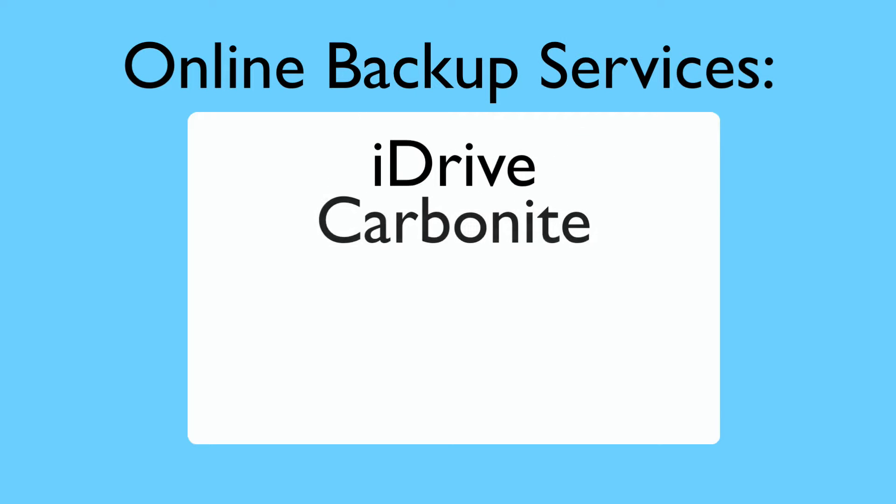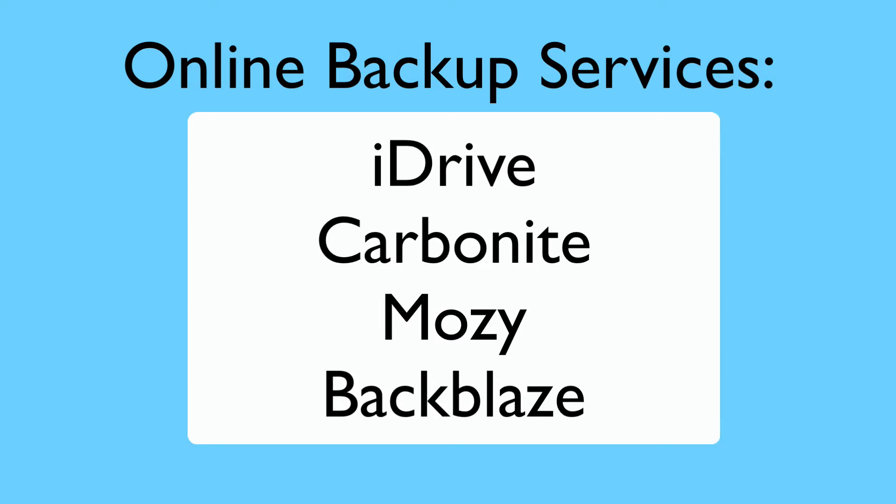There are online backup services — iDrive, Carbonite, Mozy, and Backblaze amongst others. These are subscription-based services where you pay a certain amount per month or per year to have the contents of your files backed up, and if set up properly they might back up applications and settings too. But the problem with online backup systems is that when you need the data, you usually need it yesterday. If you have a catastrophic incident, it can take days to get your stuff back onto a new computer. Which is why I love online backups only as a secondary form of backup.